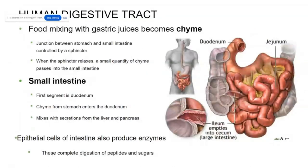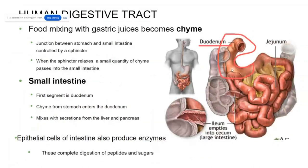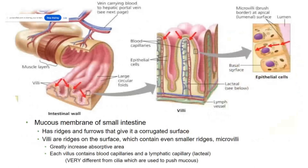Next, your food is going to be dumped into the small intestine, particularly the first section called the duodenum. The small intestine is really important for absorbing nutrients — whereas the stomach broke down a lot of these nutrients, the small intestine is there for absorption and also to produce further enzymes to break down more peptides and more sugars.